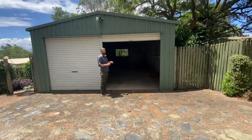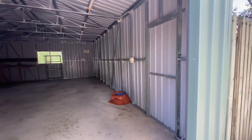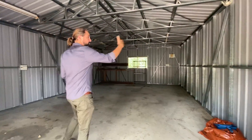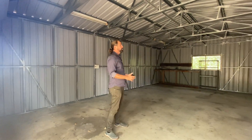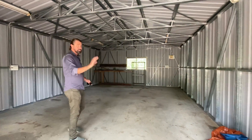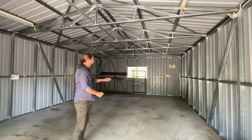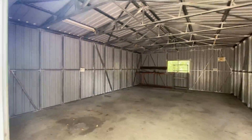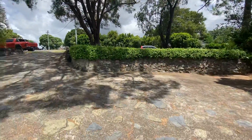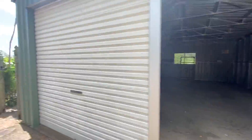So this has got a six by nine shed here, which is fantastic for storage or something like that. Now, it's been subdivided off the house next door. It did have power hooked up at one stage — that's been disconnected — but you've still got all the fittings in here, your little power box up the back. You would need to reconnect the mains back to it, which is across the road.